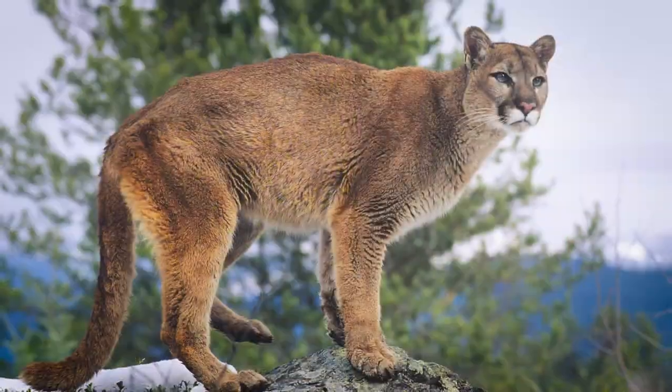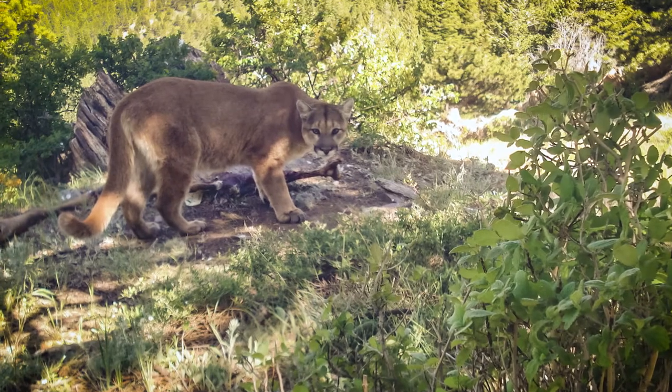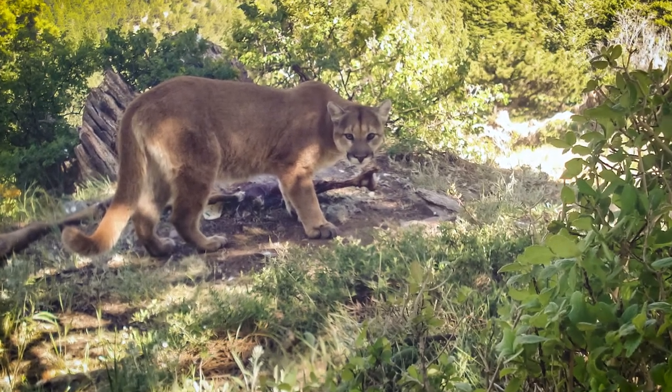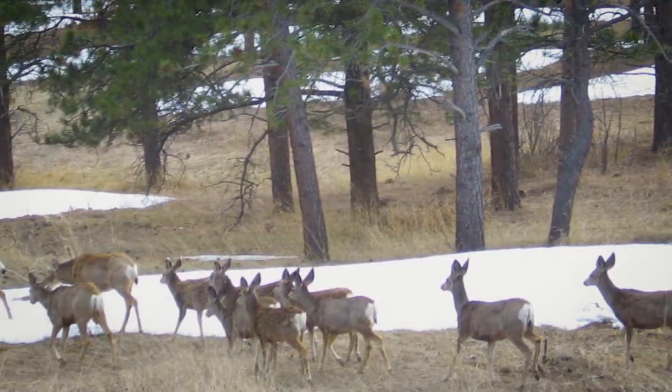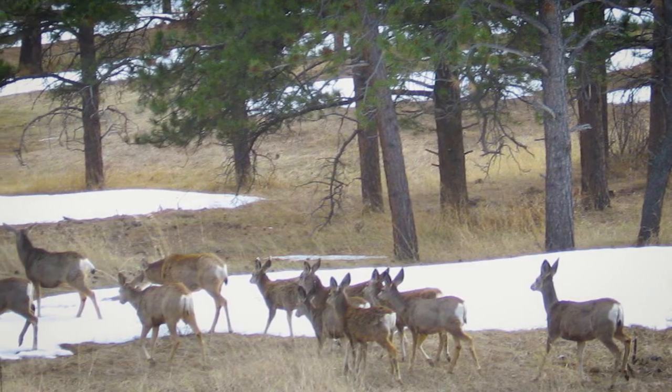Mountain lions stalk their prey — that means they creep up slowly, hiding behind cover, motionless, watching until deer are careless. When they are within 40 feet of their prey, they lunge onto the back of their prey and kill it quickly. Deer hang around in herds so they can warn each other of danger.